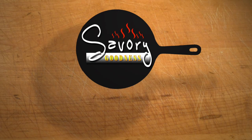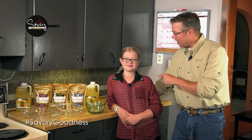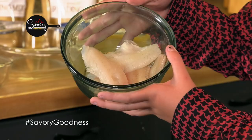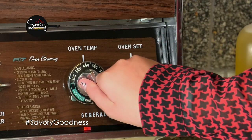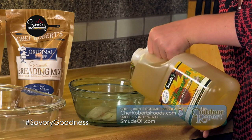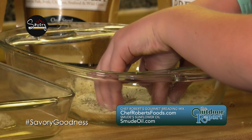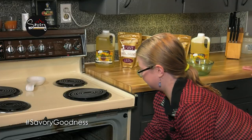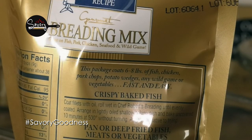It's time now for some Savory Goodness, brought to you by Smoothie's Oil and Chef Robert's Breading. We're going to bake our fish in an oven today, and joining me is my lovely daughter and assistant, Anna. We've got some crappies, Chef Robert's Gourmet Breading Mix, and Smoothie's Sunflower Oil. First, preheat the oven to 500 degrees. While the oven warms up, coat the fillets in sunflower oil, then roll them in the breading mix. Arrange them in a lightly oiled baking dish and put them in the oven for 10 minutes — no need to cover or turn the fish. The recipe is right on the back of the package of Chef Robert's Breading Mix.